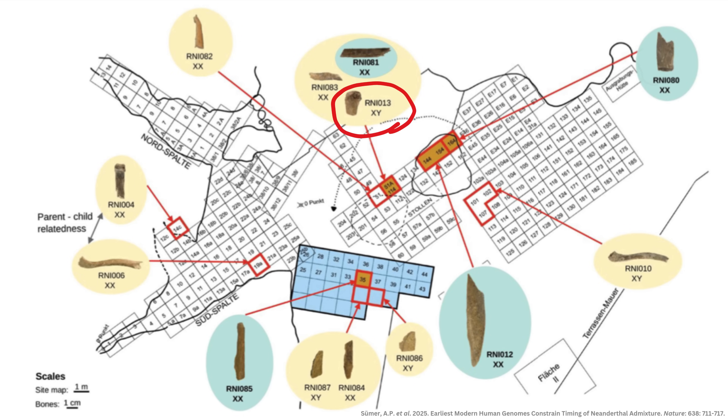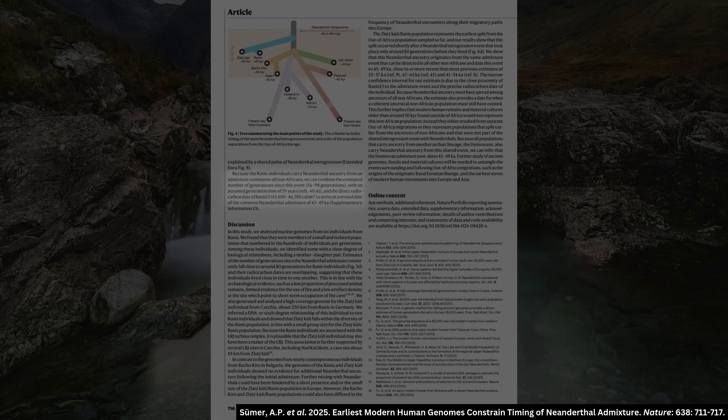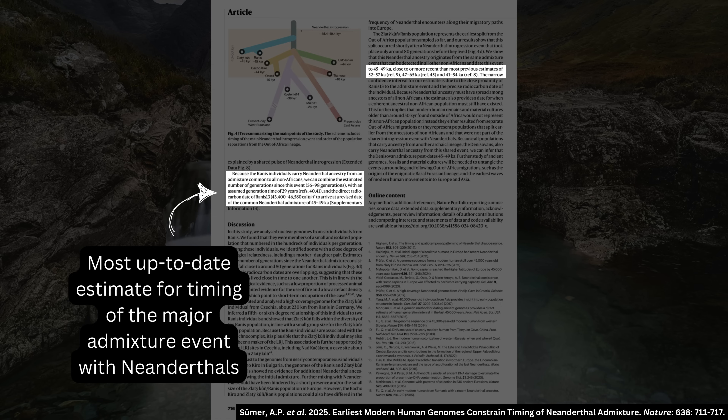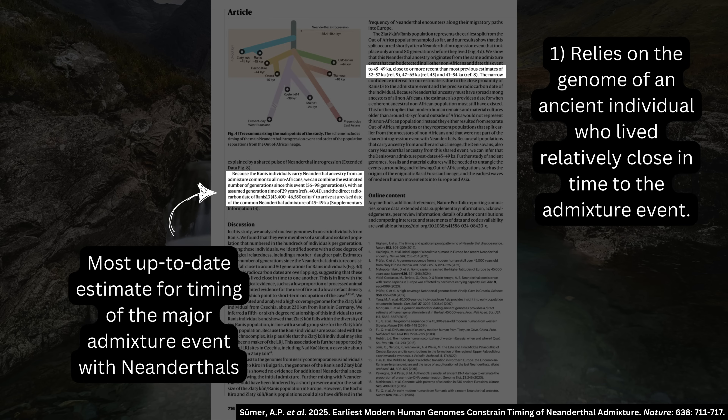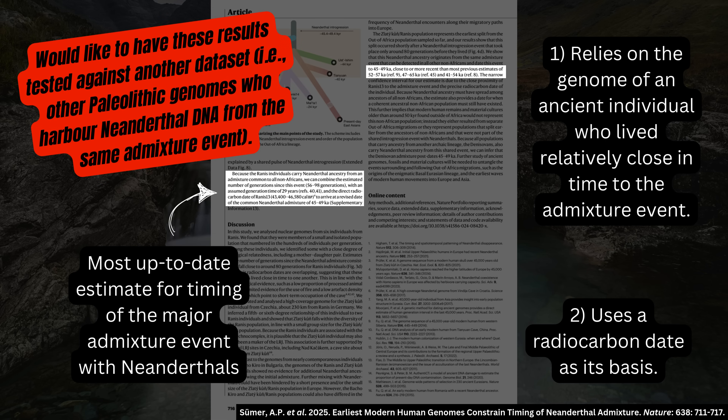Researchers used high-coverage Rannis-13, with a radiocarbon date of 43,400 to 46,580 cal BP, to perform calculations. Assuming a generation time of 29 years and estimating the admixture event took place 56 to 98 generations before Rannis-13 lived, researchers constrained the timing of this admixture event to roughly 45 to 49,000 years ago. This is more precise than previous estimates of 52–57,000, 47–65,000, and 41–54,000 years ago, because it relies on an ancient sample who lived close in time to the admixture event and uses a radiocarbon date as its basis. It would be even better to test this against another dataset, and I'll keep you posted.